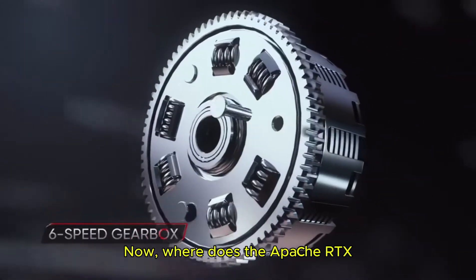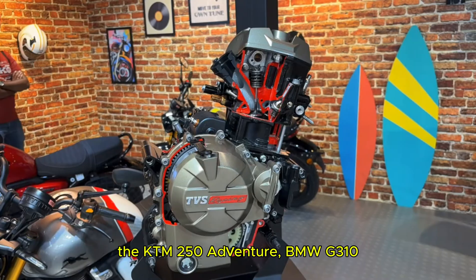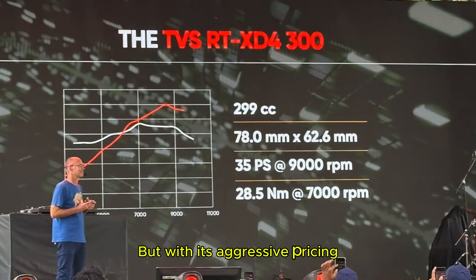Now where does the Apache RTX 300 stand against the rivals? After launch, this bike will compete with heavyweights like the KTM 250 Adventure, BMW G310 GS, and even the RE Himalayan Adventure. But with its aggressive pricing expected to be around 2.5 to 2.75 lakh ex-showroom, TVS might just undercut the competition while offering a premium package.